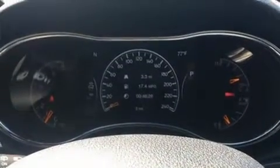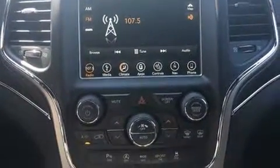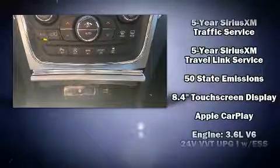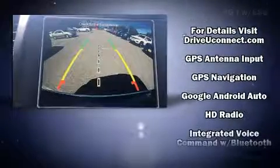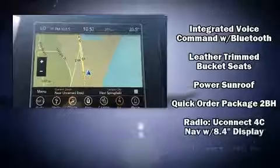Jeep also prioritized safety and security with features such as front side impact airbags, traction control, anti-whiplash front head restraint, ignition disabling, an emergency communication system, and four-wheel disc brakes with ABS. Brake Assist technology provides extra pressure when applying the brakes.